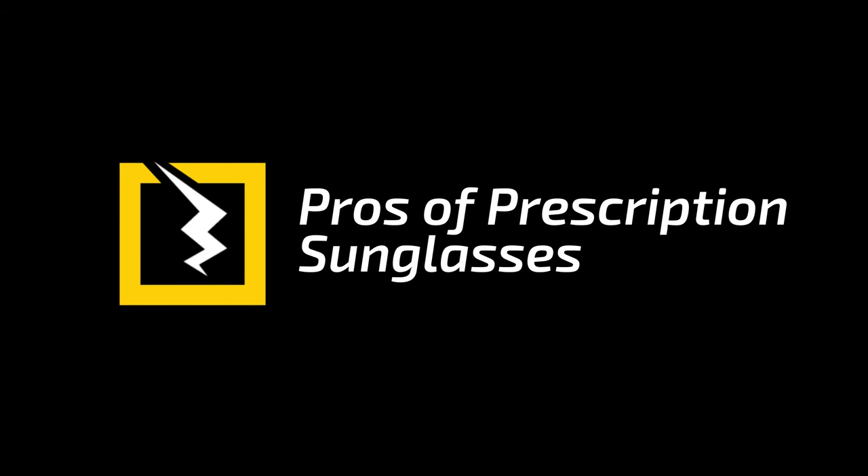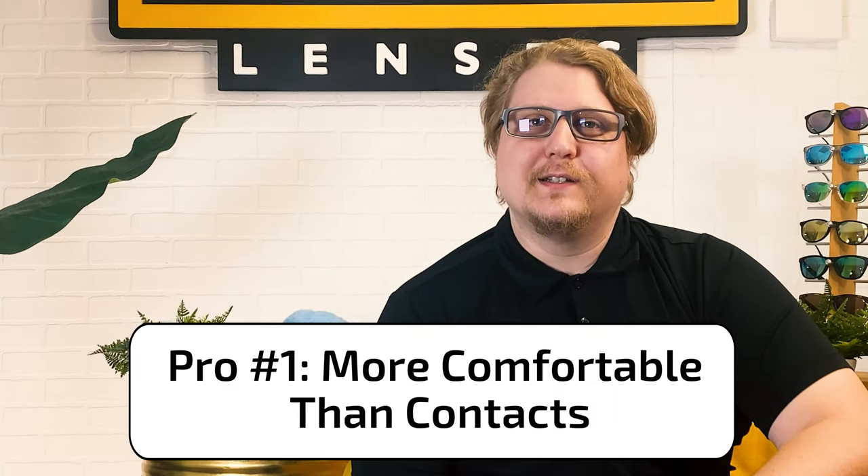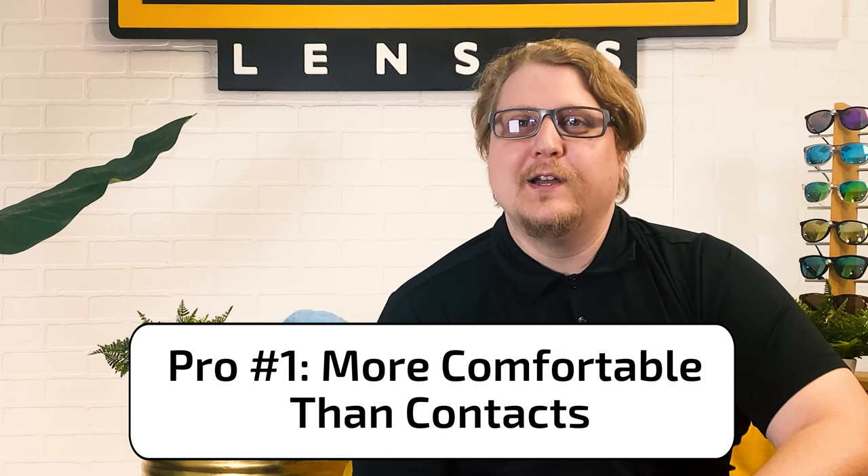Let's talk about prescription sunglasses. There are a lot of pros, but I think there are three main reasons to wear them. Pro number one: prescription sunglasses can be more comfortable than wearing contacts with sunglasses over them. Especially when you're out in the elements, contacts can get irritated, dry, or uncomfortable. So having prescription lenses and your sunglasses combined into one can save you from eye discomfort. If you have sensitive or dry eyes, prescription shades are a great option so you don't have to choose between comfort and being able to see.